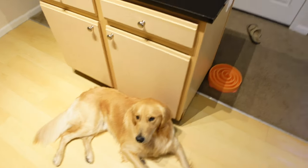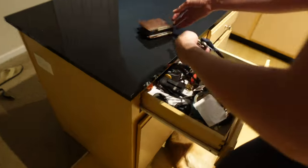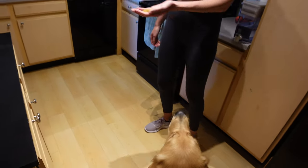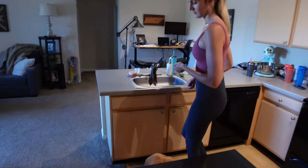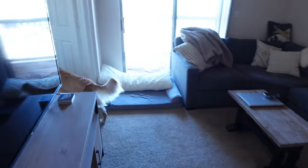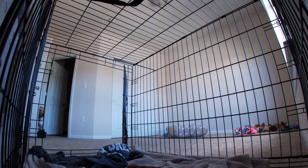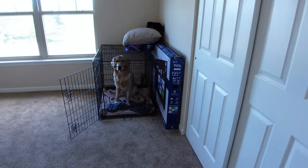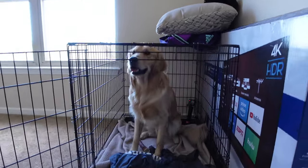We always give him a treat when he goes into the crate. He's down here right now. So you want to start getting ready for the gym and show him how it's done? Let's do it. Grab some treats. He sees that we're dressed for the gym, he sees the treats are out — he's just gonna go put himself up.